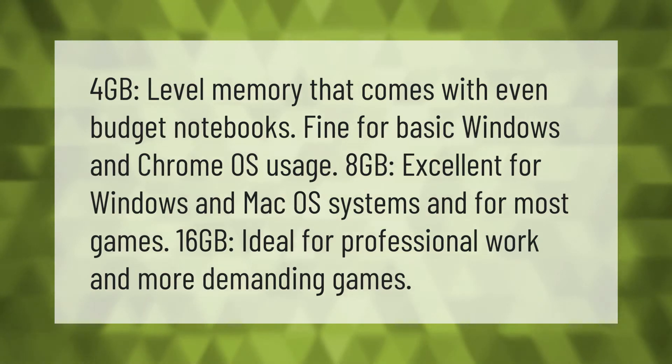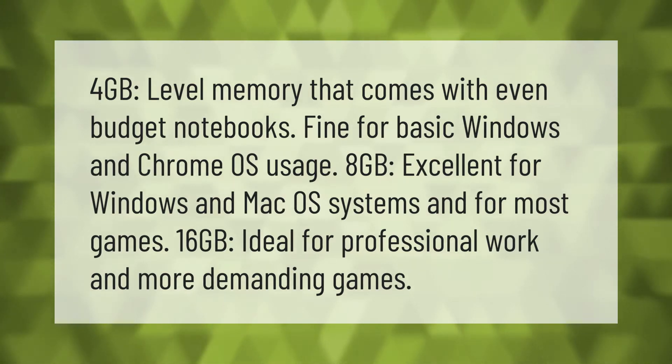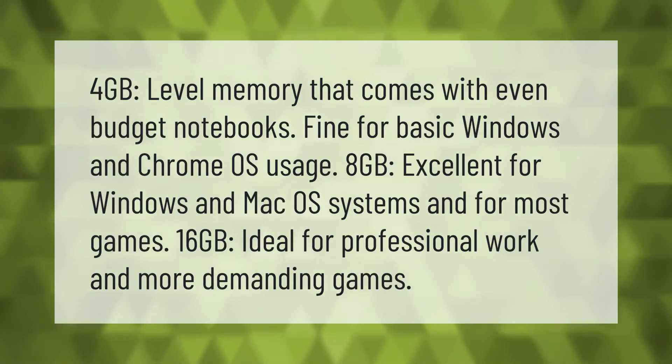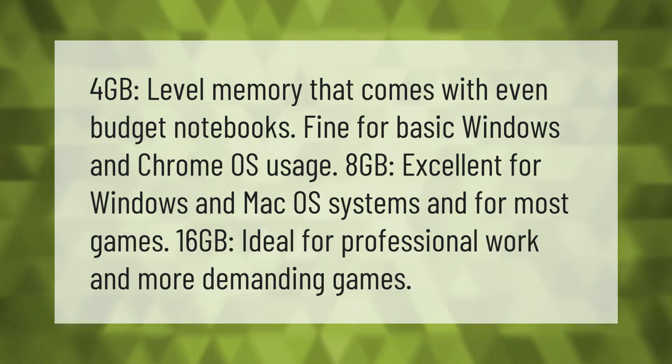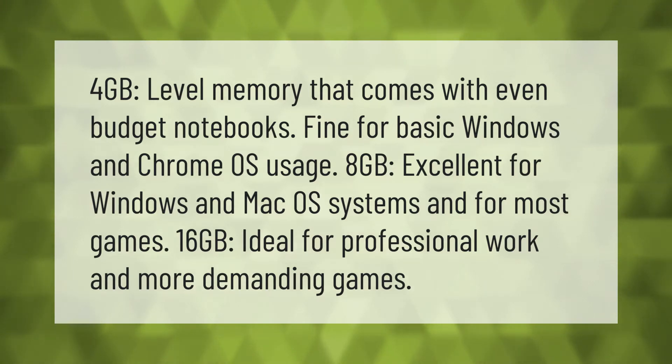Four gigabytes of memory comes with even budget notebooks and is fine for basic Windows and Chrome OS usage. Eight gigabytes is excellent for Windows and macOS systems and for most games. Sixteen gigabytes is ideal for professional work and more demanding games.